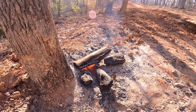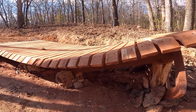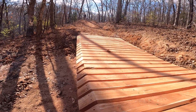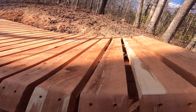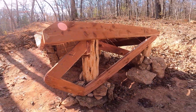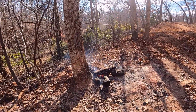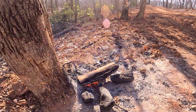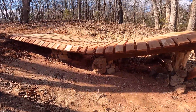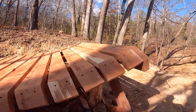I wish you could smell a video — fresh cedar chips, a little fire burning. This is October-November in Missouri, this is what it's about y'all. You can have deer season, I want trail season — come get some.